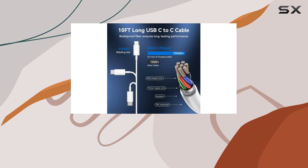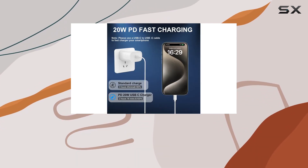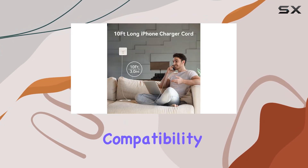The 10-foot cable is a game-changer, reaching from your wall socket to the sofa or from the car charger to the back seat, giving you the freedom to move while staying connected.